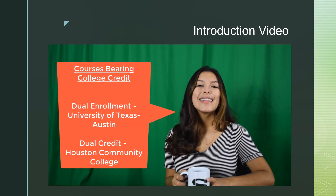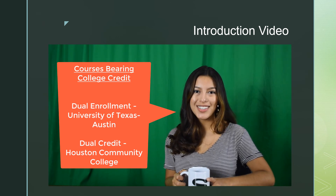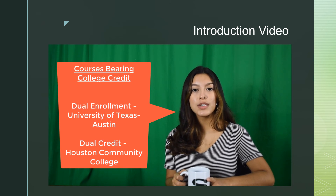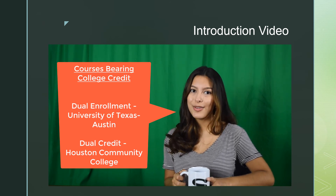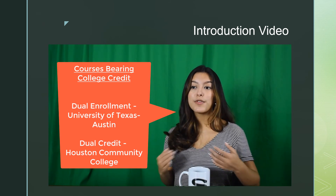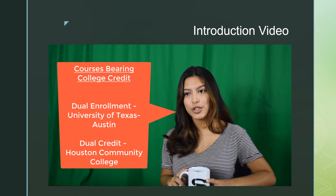Now, dual enrollment. These courses provide high school credit and college credit simultaneously through a partnership with UT Austin. These courses are very rigorous and require that students have strong attendance, are very self-motivated, and desire to fulfill the work inside and outside the classroom in order to meet deadlines. Now, dual credit. This is another option for students — it provides high school and college credit through a partnership with Houston Community College. Don't hesitate to ask your counselors or teachers if you have any questions about what class would be best suitable for you.